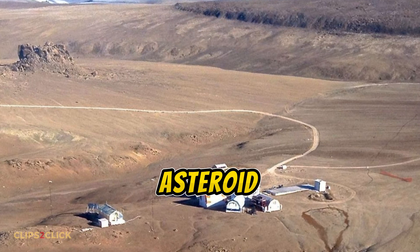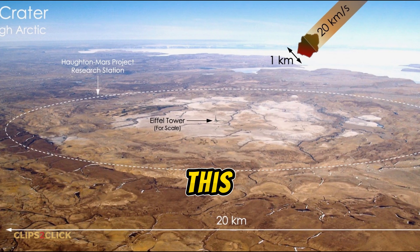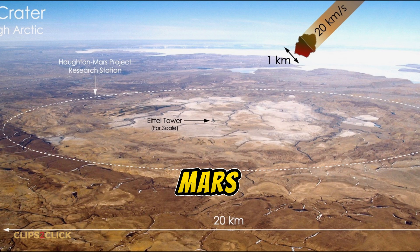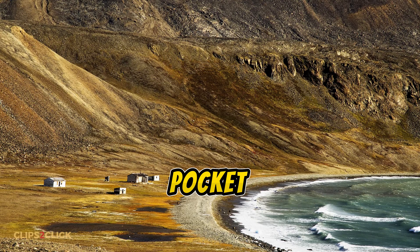The main base is located right next to a massive 23-kilometer-wide crater formed by an asteroid impact millions of years ago. With no erosion from water, this crater looks just like one you'd find on Mars.